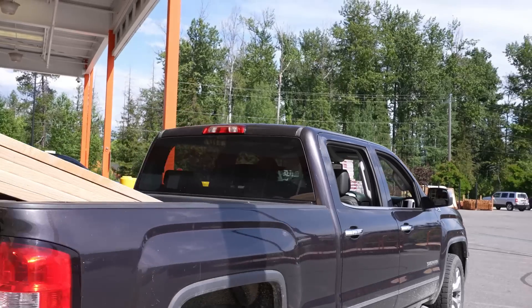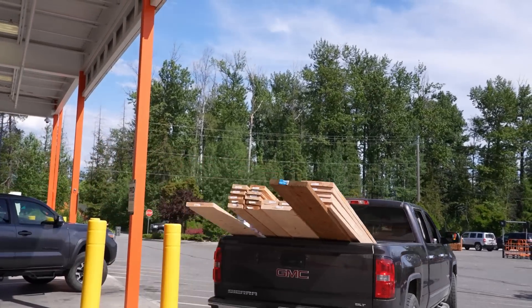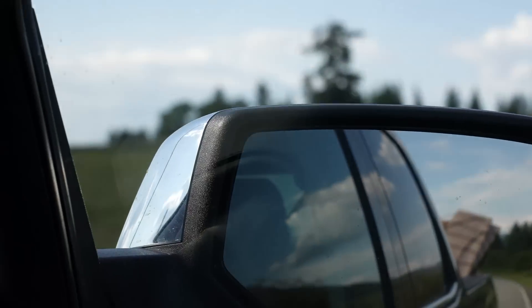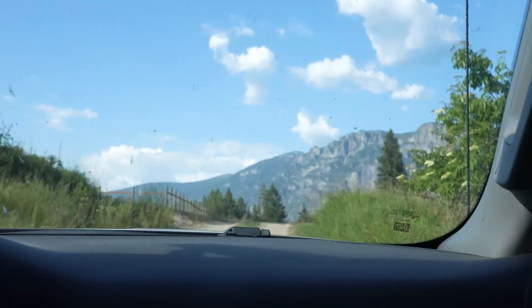We are all set — we purchased everything we need to make this connection happen between the addition and the main house. This love connection — remember that TV show from the 80s? Great show. Anyway, we've got some walls to build and stand in place and tie back into the house.